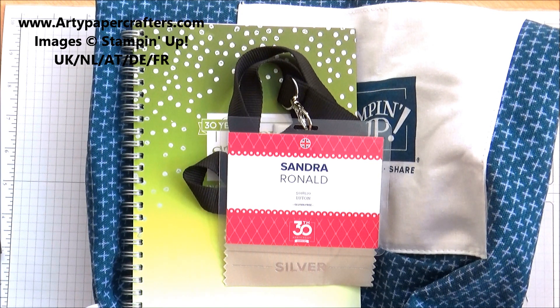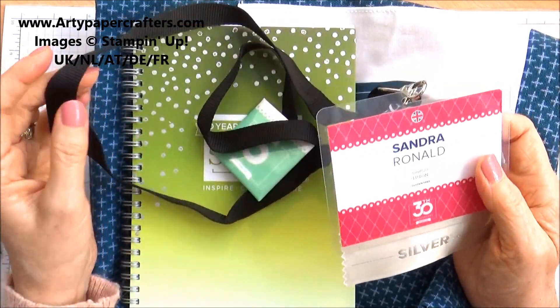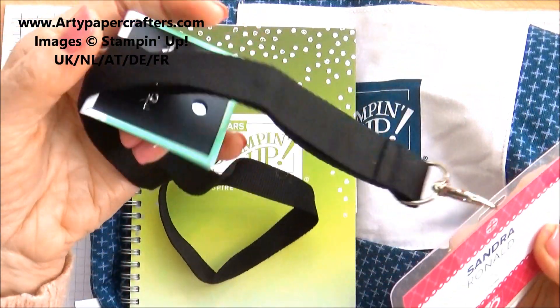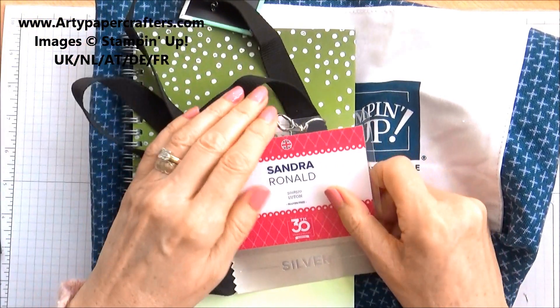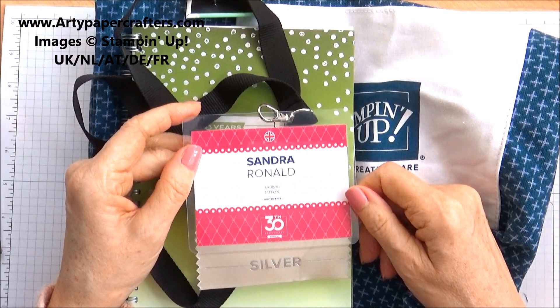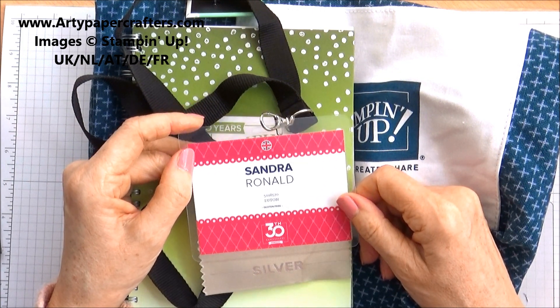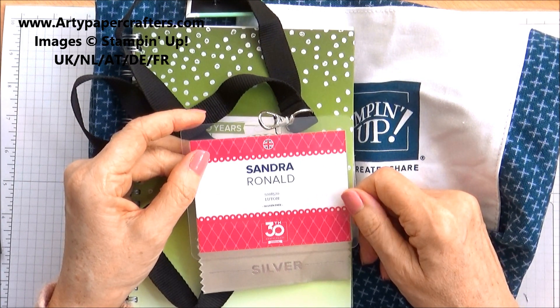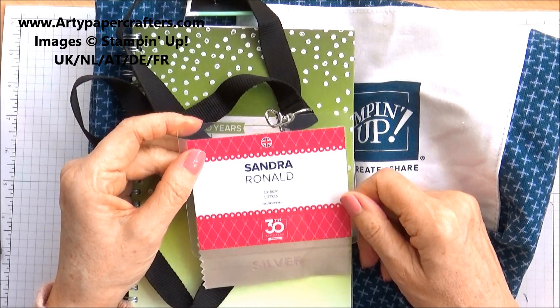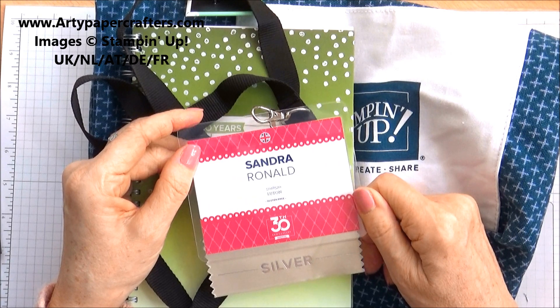Today I thought I would share with you how I got on last week at OnStage. It was held in Telford in Shropshire and I had a wonderful day. I met lots of new demonstrators and we did lots of swaps together and crafting. We were introduced to the brand new catalogue that goes live from June, and I had a really smashing day. It was wonderful.